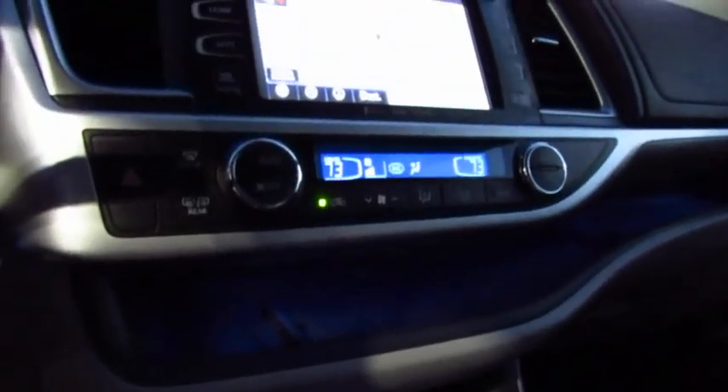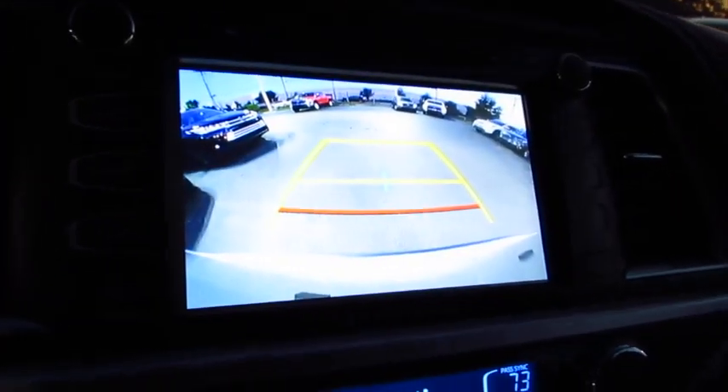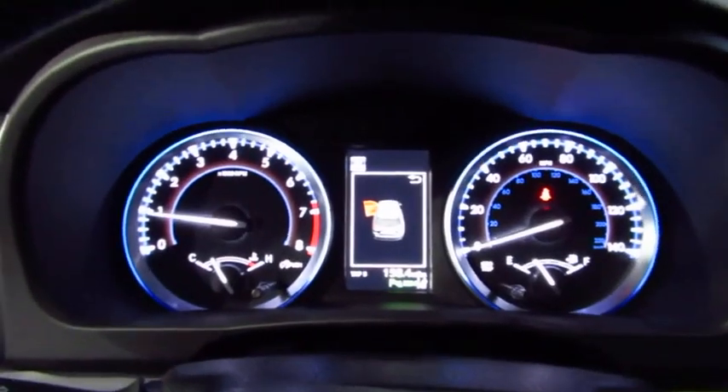Here are some of this vehicle's great options: traction control, navigation system, anti-lock braking system, quad seating, power passenger seat, moonroof, air conditioning, Bluetooth wireless data link for hands-free phone, HomeLink garage door opener, power steering.